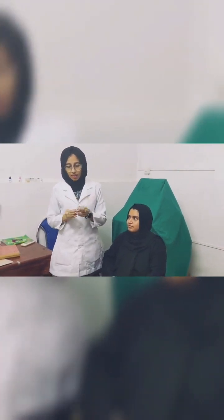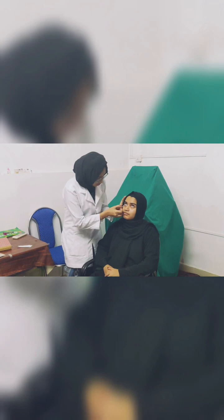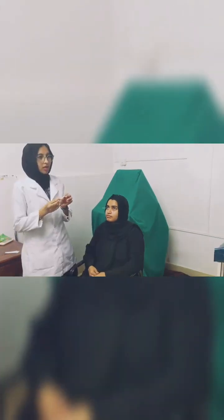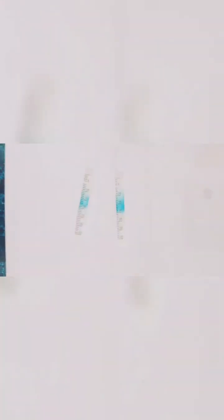Now we are evaluating dry eye by the Schirmer's test. It is performed without any anesthetics and measures the basic and reflex secretion by placing the filter paper inside the lower fornix, instructing the patient not to close the lid. After five minutes the paper is removed and measured. The normal values are greater than 10mm in five minutes; the patient has 25mm in five minutes. Finally, the patient's keratometry, pachymetry, and Schirmer's test all seem normal, and we can conclude that the patient is fit for the LASIK procedure. Thank you.